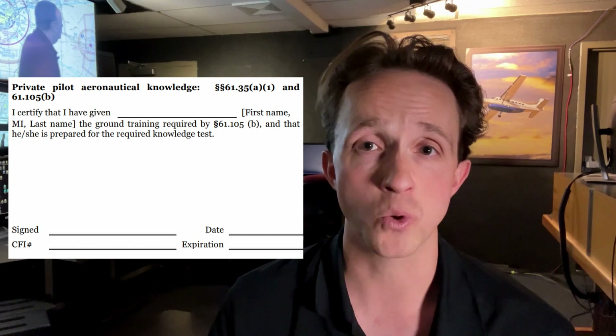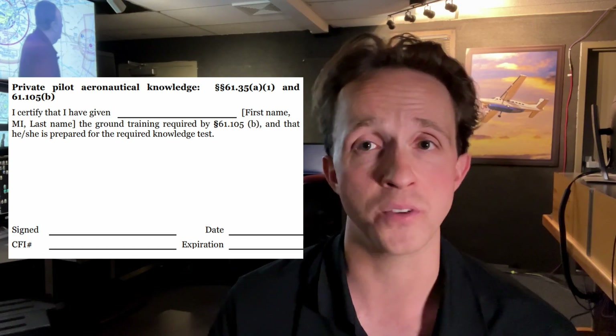Okay, you've taken your ground school, you've prepared for your test, and you're feeling good. At this point, your instructor will give you an endorsement to take the test, or if you've studied online with King Schools, the software will automatically create an endorsement for you.